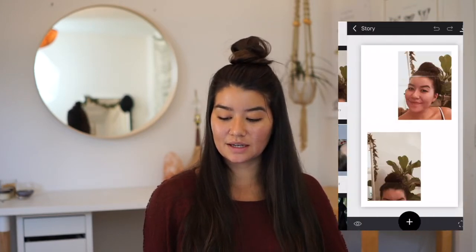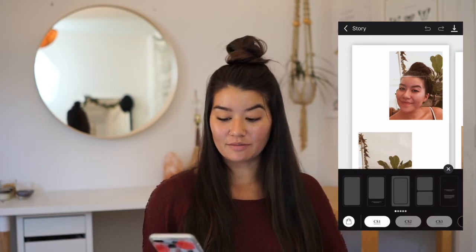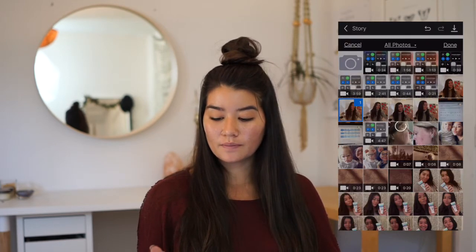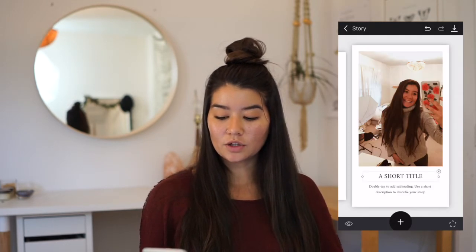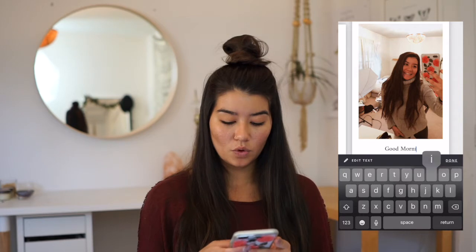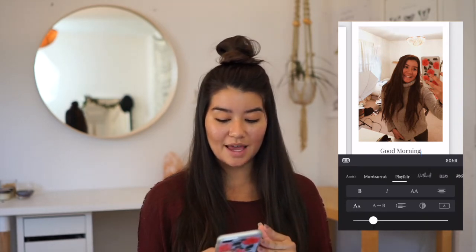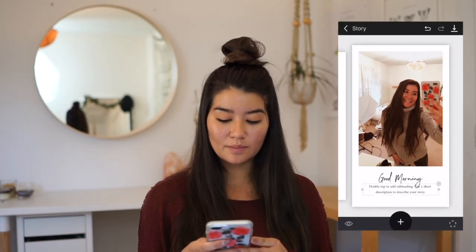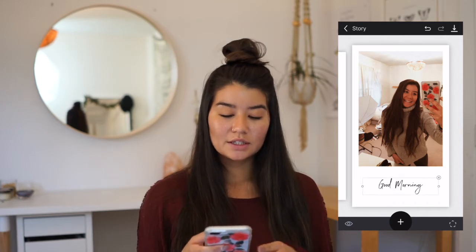There's an app called Unfold which is my favorite app to use for my stories. This makes it really simple if you're wanting to add a caption or enhance your stories. I can add a photo, and with the short title you just double tap and you can add text — for example, 'good morning' — and then if you go to edit text you can edit whatever font you want and adjust the size. You can delete boxes, move things around. This just makes it really easy to make beautiful stories.